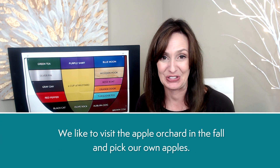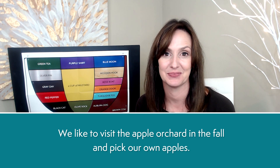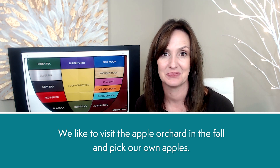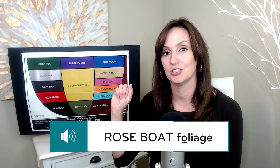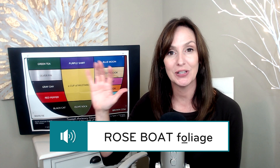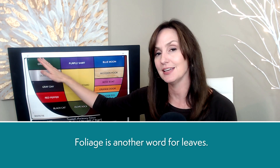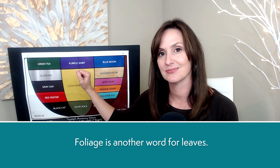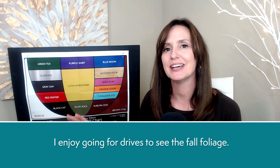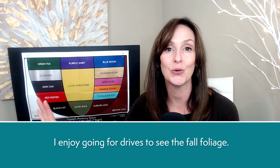We like to visit the apple orchard in the fall and pick our own apples. Foliage, foliage. Rose boat foliage. Foliage is another word for leaves. I enjoy going for drives to see the fall foliage.